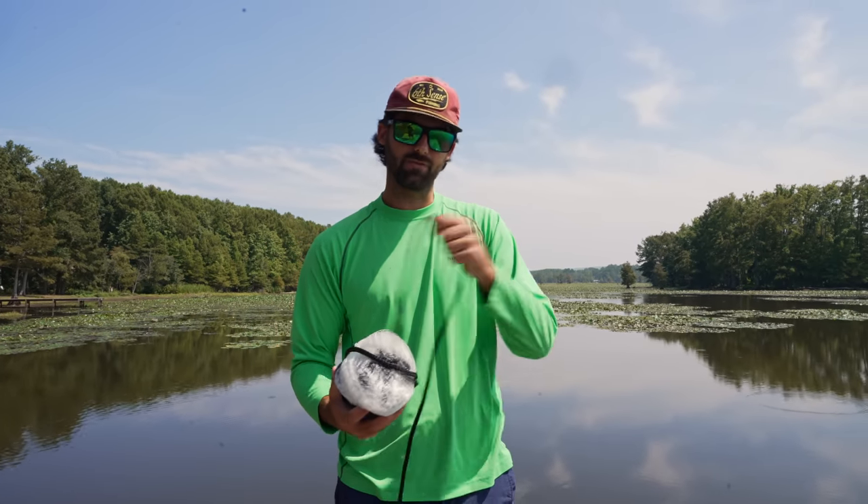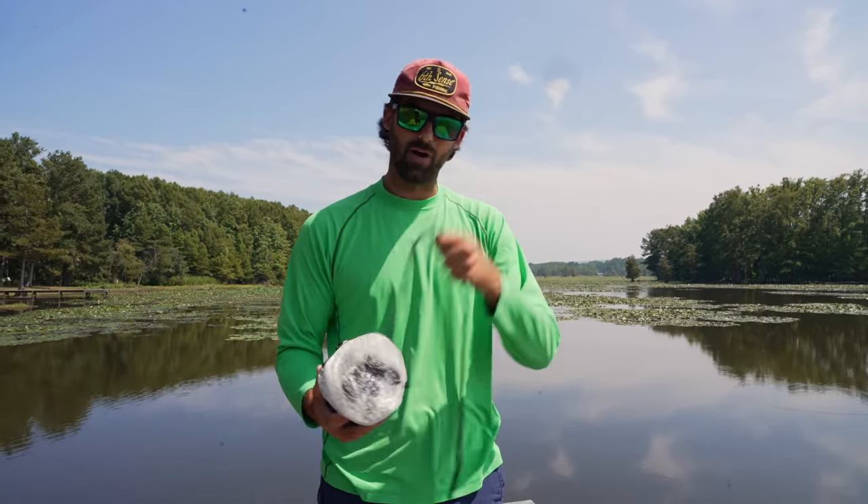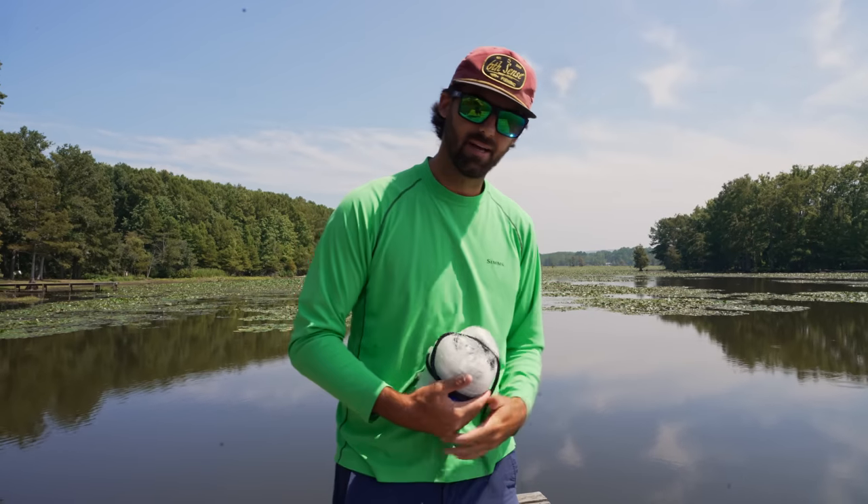So if y'all are excited about all that, do me a huge favor — hit the thumbs up button, subscribe to the channel, and let's see what we can get into today. Let's go.